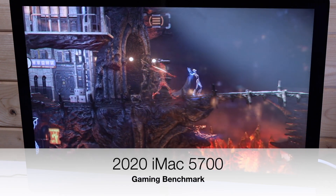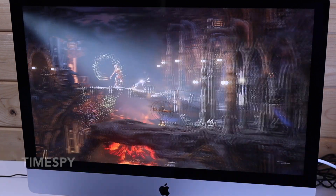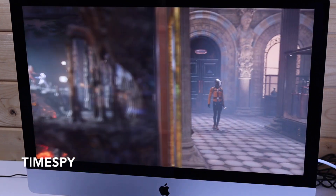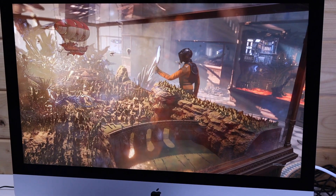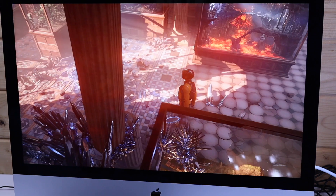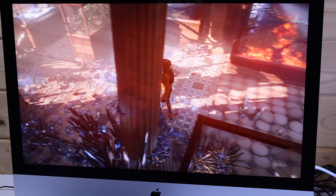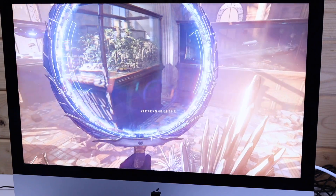Hi, this is David from MashIT. We've just received our 2020 iMac with an AMD 5700 GPU. We're now running some benchmarks pretty much to match Max Tech's benchmarks from his YouTube channel so that people can see the difference between the 5700 XT and this 5700 graphics card.